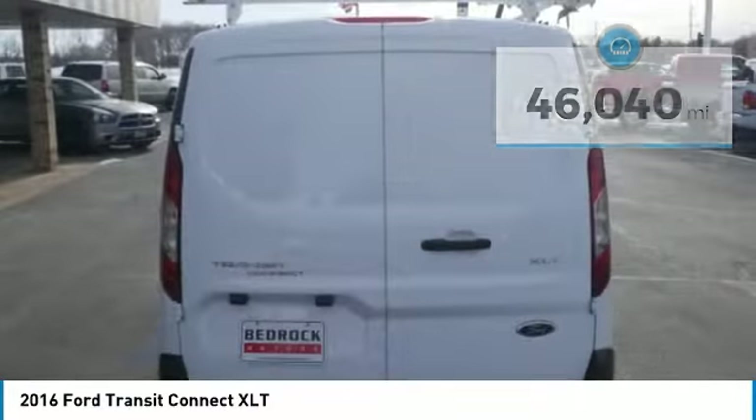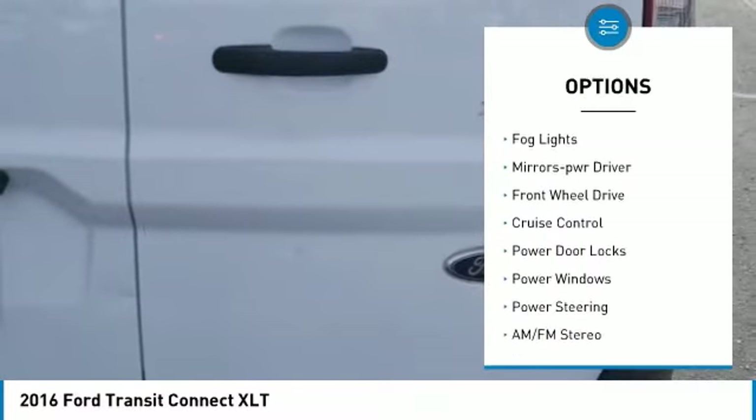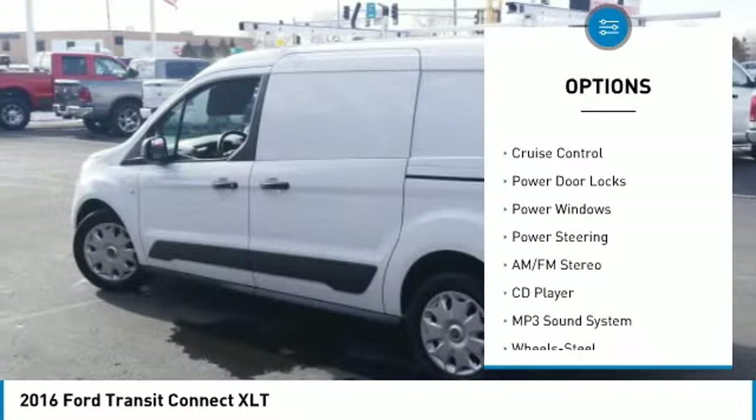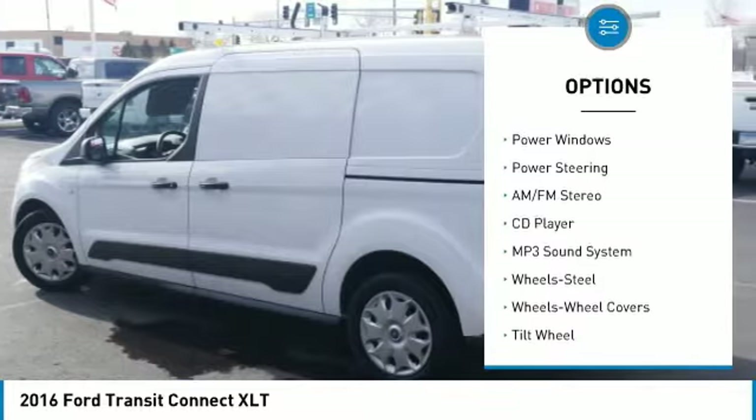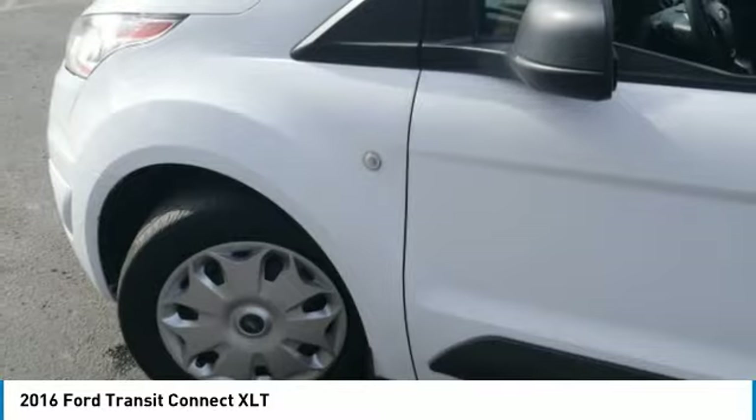Here are some of this vehicle's great options: heated side mirrors, traction control, remote keyless entry, fog lights, mirror memory, FWD, cruise control, power door locks, power windows, power steering.